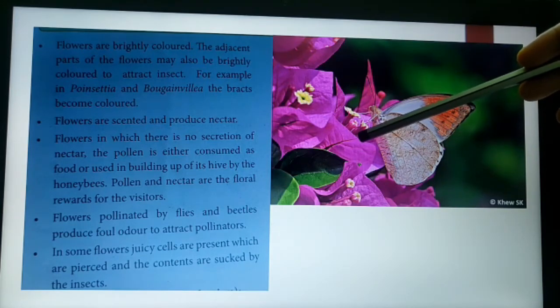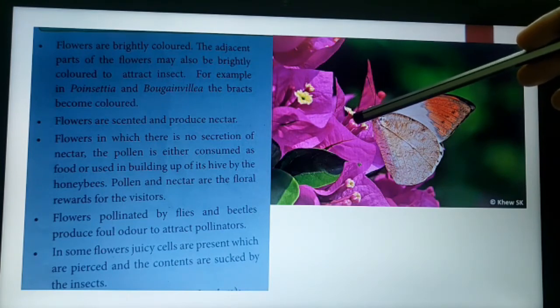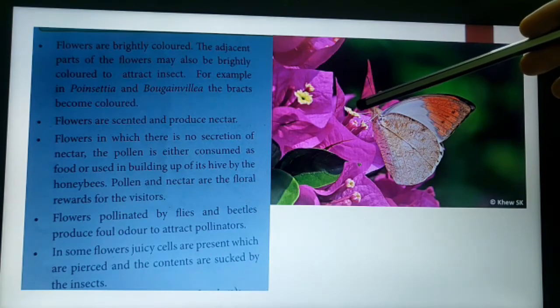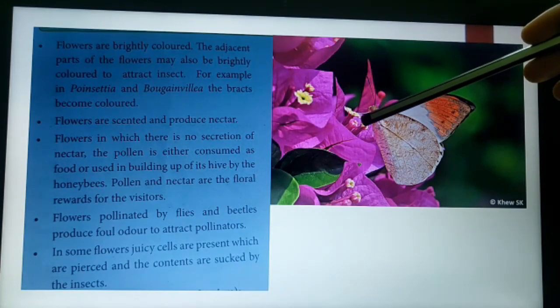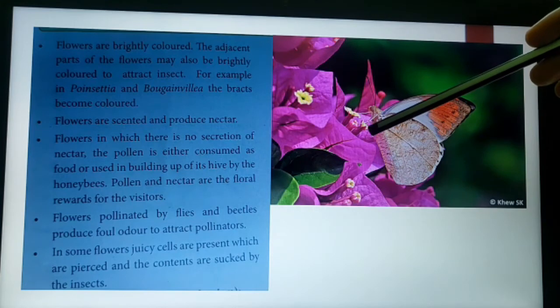Examples include Poinsettia and Bougainvillea. In Bougainvillea, all the floral parts are very brightly colored to attract the insects, and the bracts are also converted into floral parts called petaloid perianth. The flowers are scented to attract insects and produce good smell as well as nectar to attract insects.